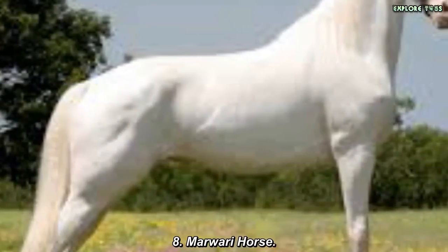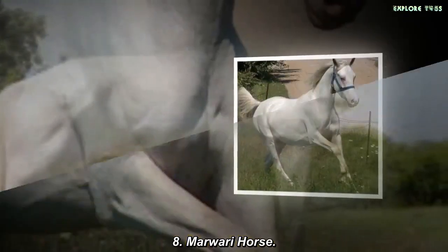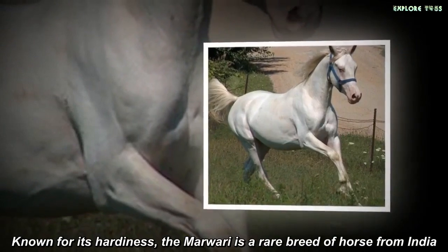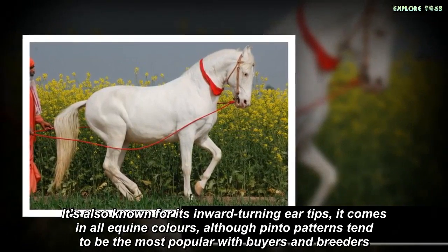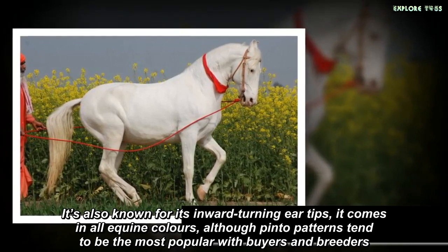Marwari Horse. Known for its hardiness, the Marwari is a rare breed of horse from India. It's also known for its inward-turning ear tips. It comes in all equine colors, although pinto patterns tend to be the most popular with buyers and breeders.